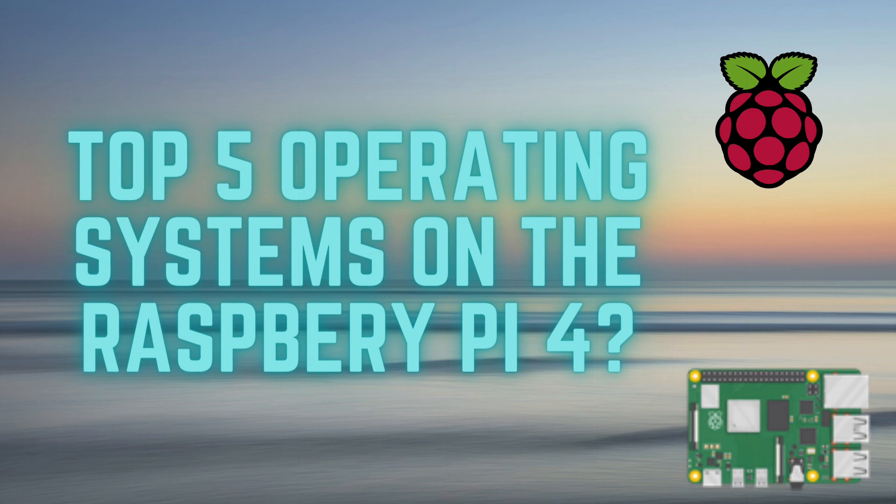In today's video, I'm going to be going over my top 5 favorite operating systems for the Raspberry Pi 4. I'm going to start from number 5 and make my way down slowly, going over the pluses and minuses of each of these desktops and really just what they do well and what they don't do so well.